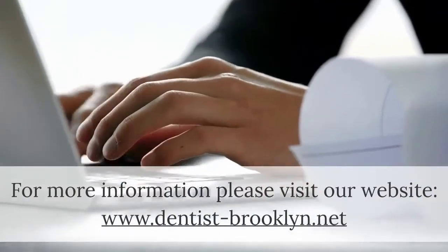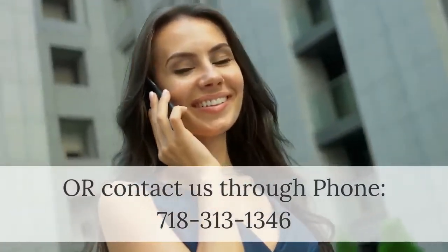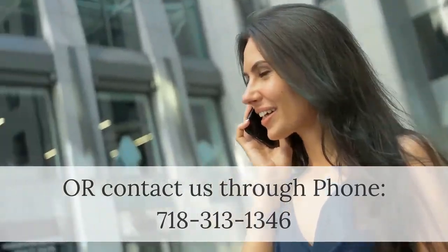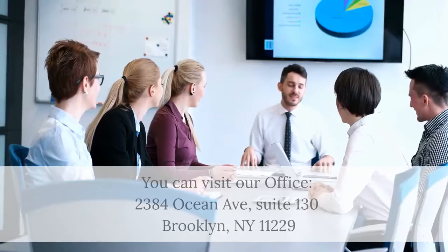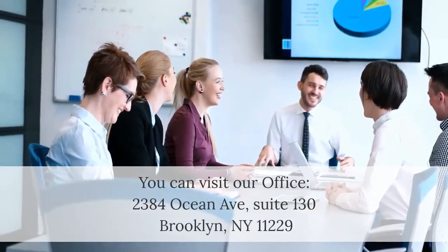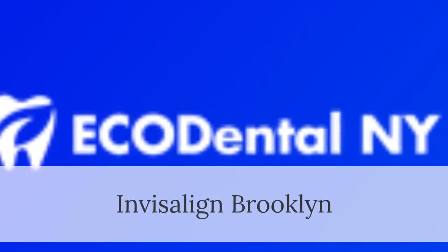For more information, please visit our website at www.dentist-brooklyn.net, or contact us by phone at 718-313-1346. You can also visit our office at 2384 Ocean Avenue, Suite 130, Brooklyn, NY 11229. Invisalign Brooklyn.